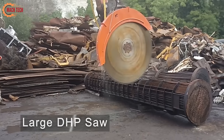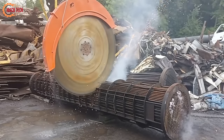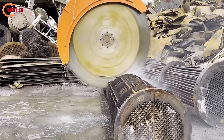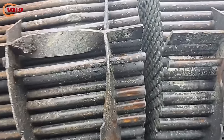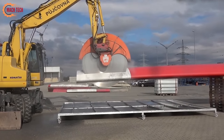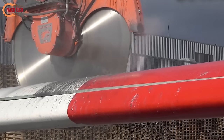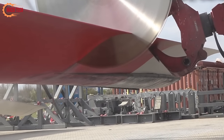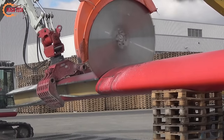The large diameter horizontal panel DHP saw represents a significant advancement in the woodworking and panel processing industries. Designed to handle extensive materials, this saw is pivotal for efficiently cutting large panels of wood, composite materials, or plastics with remarkable accuracy and speed. Its robust structure accommodates a wide range of panel sizes, making it versatile for various applications. The DHP saw combines precision engineering with the power to maintain consistent performance across extensive cutting tasks. Its capability to deliver straight, clean cuts with minimal waste enhances productivity and reduces operational costs, making it a cornerstone tool for scalability and quality of production.